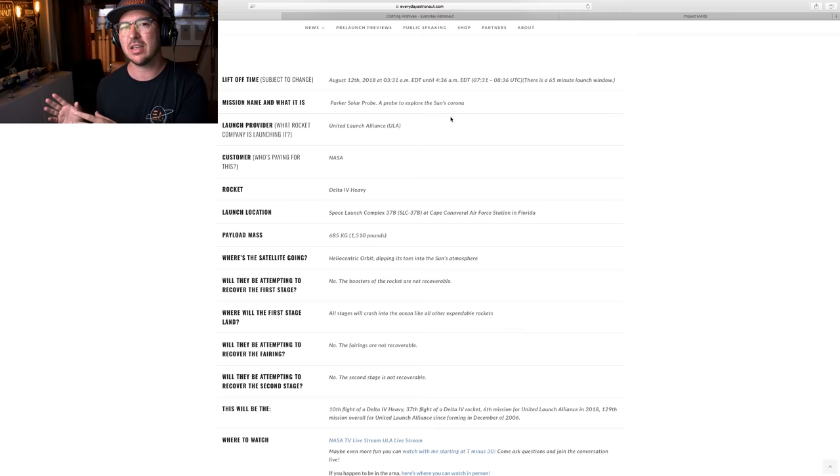NASA paid to use the Delta IV Heavy with United Launch Alliance, just like NASA pays SpaceX to launch cargo Dragon capsules. Someone in chat asked if NASA is going to land the stage — NASA can't do that. But of course, NASA can actually do that every time they fly with SpaceX. NASA is the customer, not the rocket designer. NASA can land rockets when they're choosing a provider that is able to land rockets. The Delta IV Heavy is expendable, but it is extremely, insanely powerful. It has a ton of delta-V.